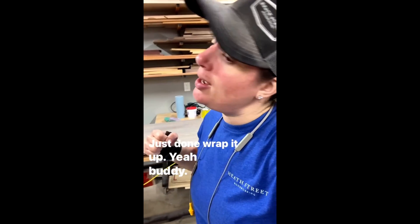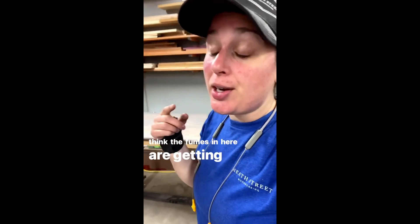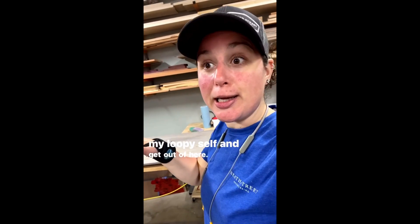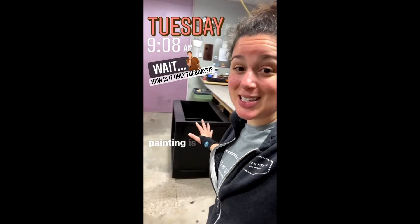I think the fumes in here are getting to me, so I'm gonna take my loopy self and get out of here. Have a good night! Good morning everyone, happy Wednesday — the painting is officially completed, four coats done!